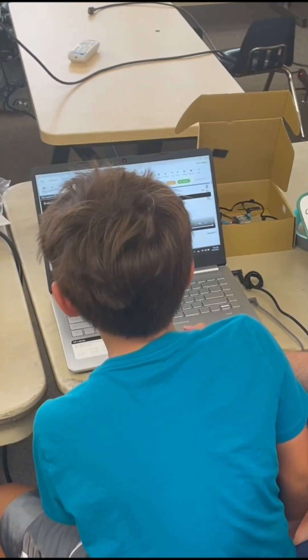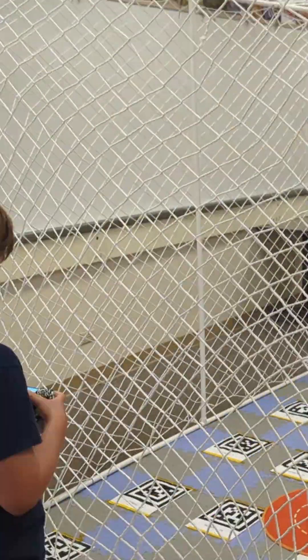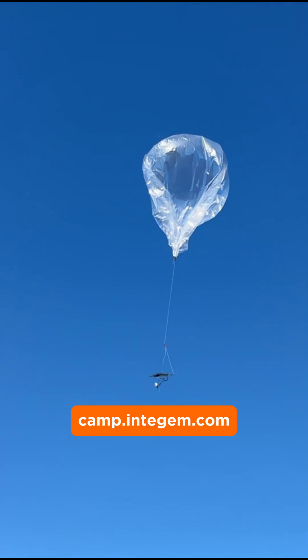This video is brought to you by IntiGem, where students actually design AI, robots, drones, and space tech projects instead of just watching videos about them. Visit camp.intigem.com.